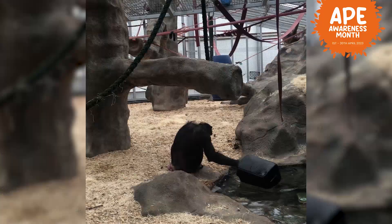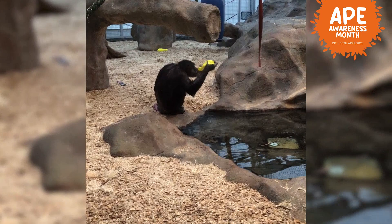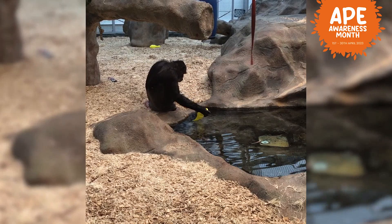Our next chimpanzee is Tara. Tara is the oldest of the group, and also like the matriarch of our family here at the Zoo. She has got two grandchildren in the group, and she should, in reality, be looking out for them too, making sure they don't cause any sort of trouble or mischief.